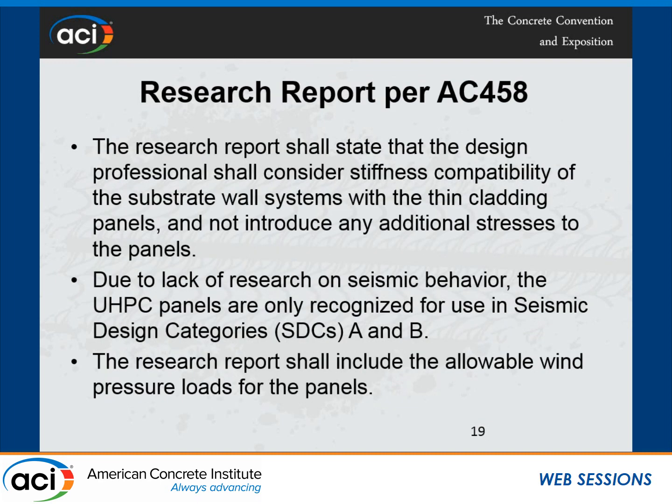The ultimate goal is writing a research report to help code officials, building officials, or design engineers use this material until codes are written or guidelines are developed. We put some limitations on this material. One of them requires structural engineers' direct involvement — the research report states that the design professional shall consider stiffness compatibility of the substrate wall systems with the thin cladding panels and not introduce any additional stresses. At the moment, this criteria is still developing and improving. We don't have sufficient information or test procedures to address high seismic design categories, so we limit the use of these UHPC panels to seismic design categories A and B only.